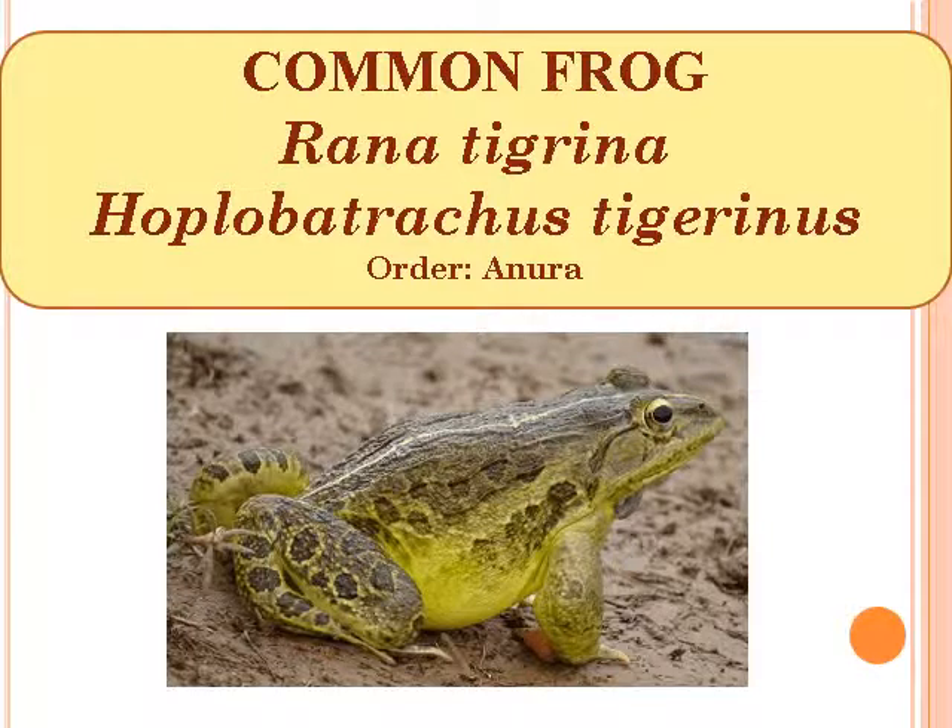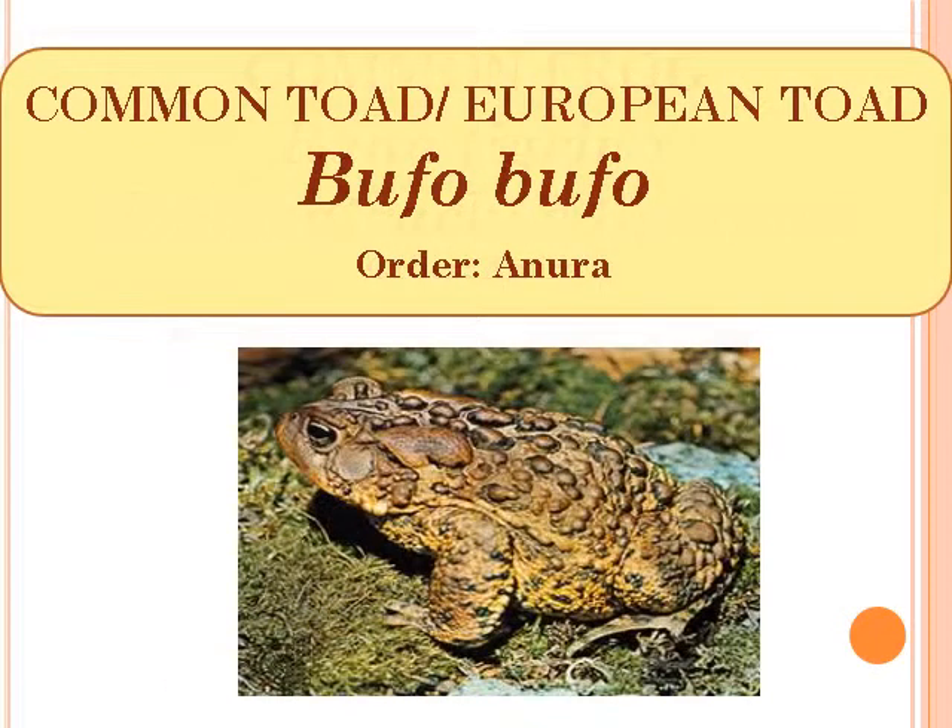Common Frog, scientific name Rana Tigrina, Order Anura. Common Toad or European Toad, scientific name Bufo Bufo, Order Anura.